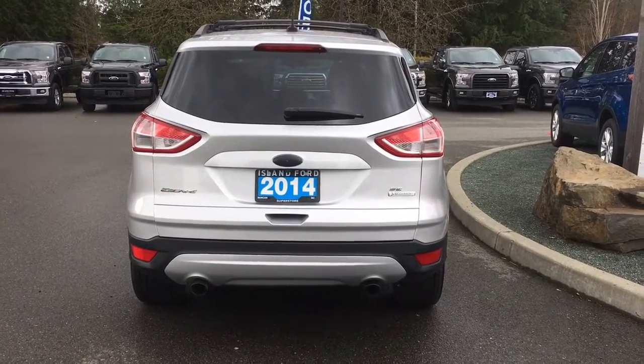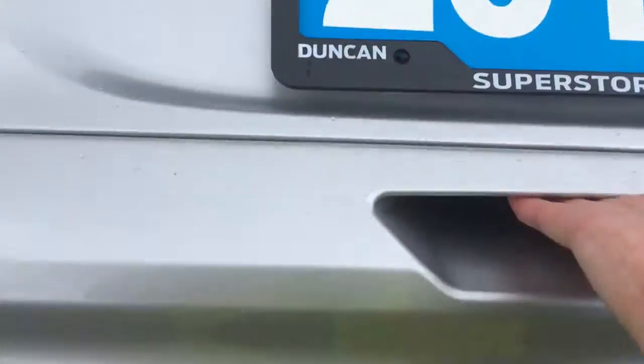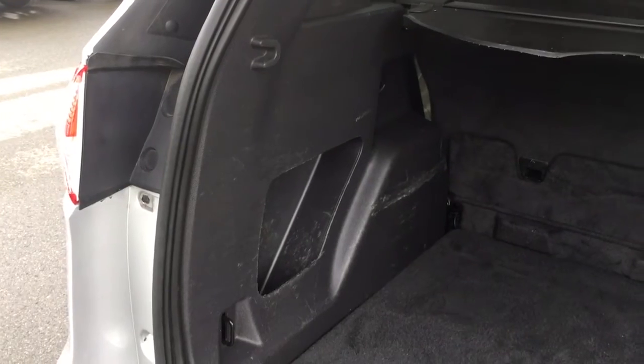When we want to open up that hatch, we just put our hand down below in the latch here and open it right up. Inside it's nicely carpeted — you can see a light off to the side there, and a tonneau cover. You also have a little cubby off to the left-hand side.